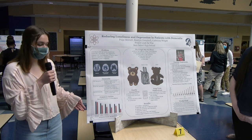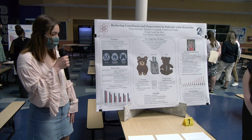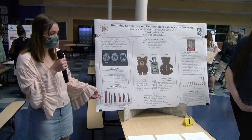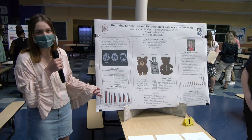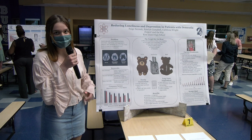Our product targets people with mild and moderate dementia. Some of the problems that they struggle with include getting out of bed, getting dressed, and brushing their teeth. This graph shows the difference between patients with dementia and regular other elderly individuals. The forget-me-not bear is our solution.